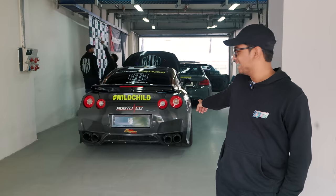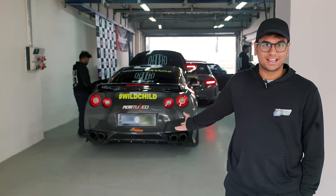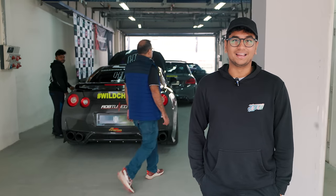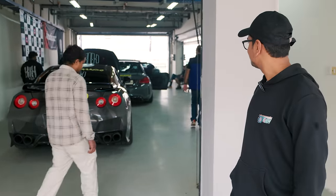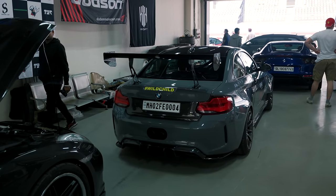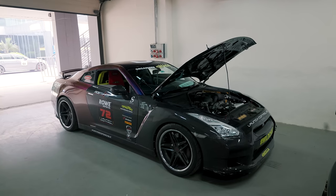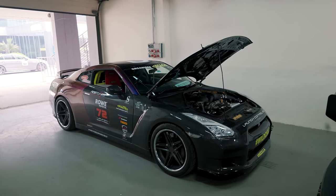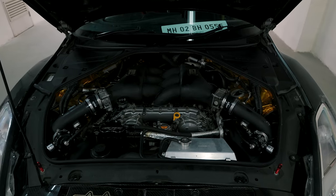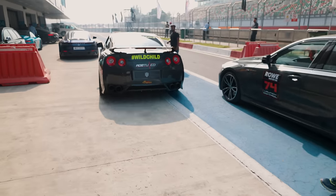We have to have all eyes on this thing over here. This is KickShift's Nissan GT-R — very recognizable — and it makes a whopping 1,400 horsepower. This is the car that we are really excited for, and we're waiting for it to blast down the main straight on BIC.